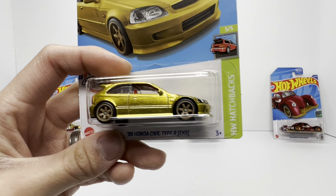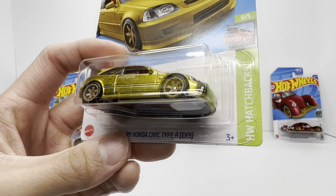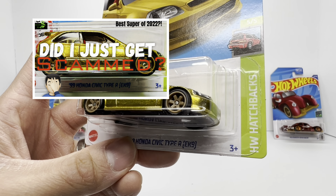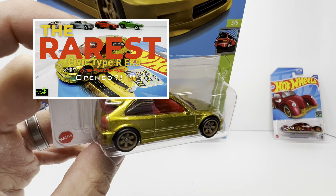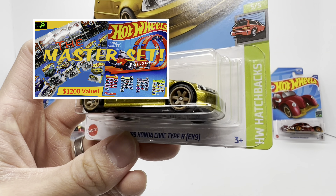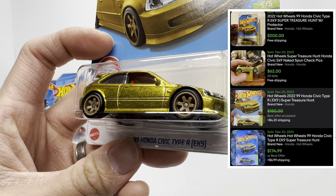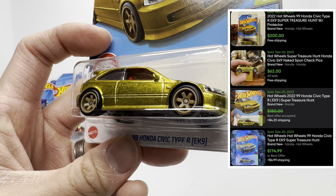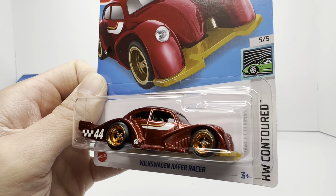What more can I say about the Golden Nugget — the '99 Honda Civic Type R EK9? I've been praising this car for the last two years; check out my other videos if you want to know more about this super treasure hunt. Secondary market right now sitting at $180, and honestly I've seen it go all the way up to about $220.